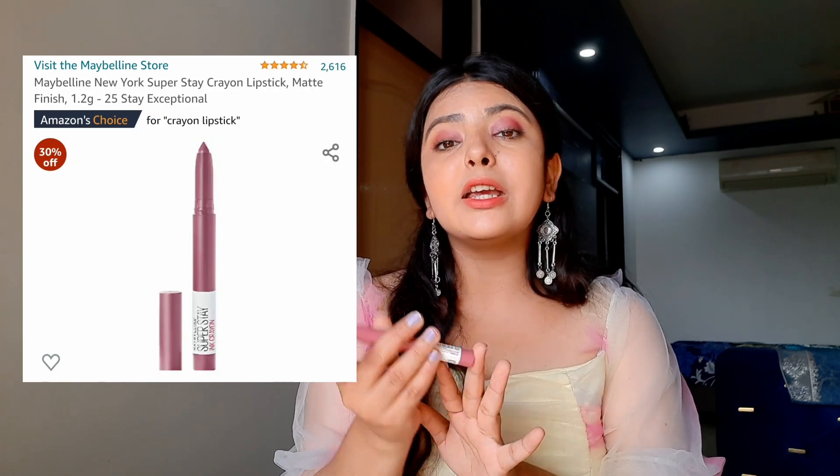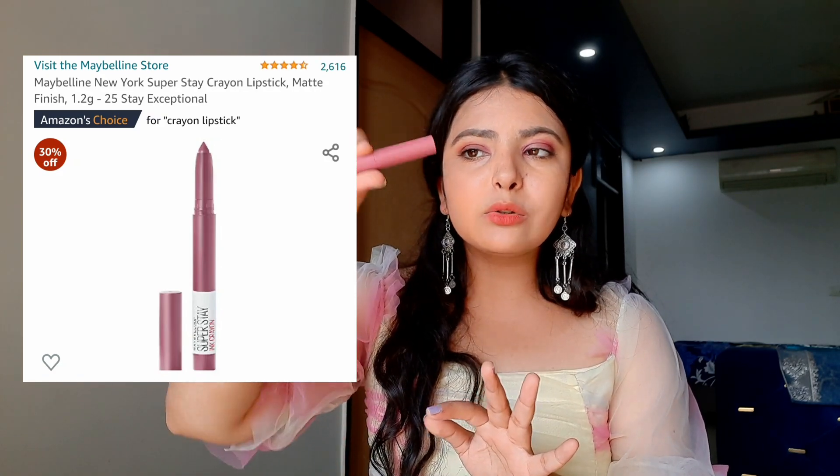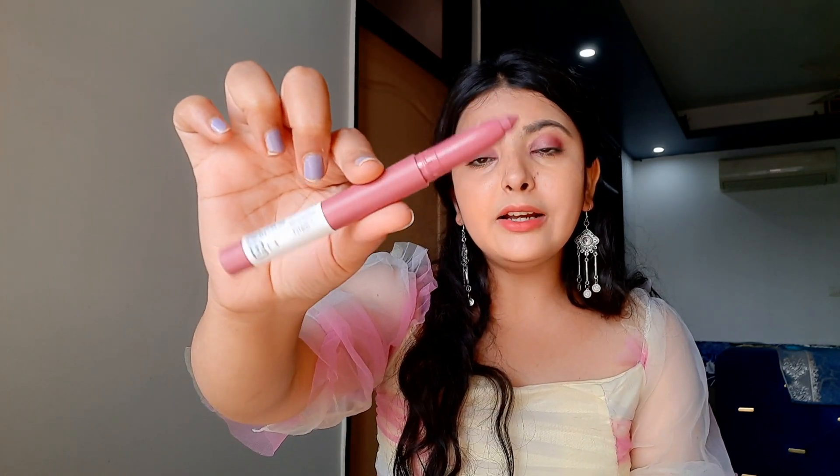I also got one lipstick — the Maybelline New York Super Stay Ink Crayon. This is how the product looks like; it is a super good nude shade and I am just loving it. This shade will go with every Indian skin tone, so definitely check it out.